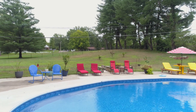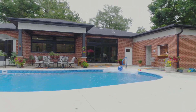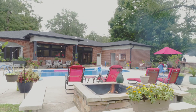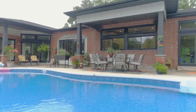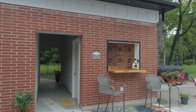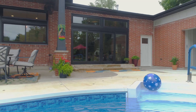Situated on just under an acre in the center of town, this home is an entertainer's paradise with a backyard oasis that includes a gorgeous in-ground pool, surrounded by a large patio with a fire pit, your very own pizza oven, a delightful covered dining area, an outdoor shower, a private bath and pool room, and a beverage room with a bar and automatic door and window.